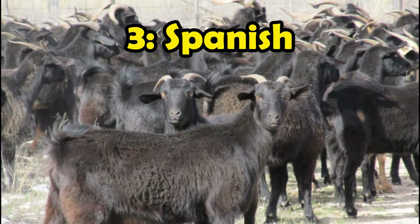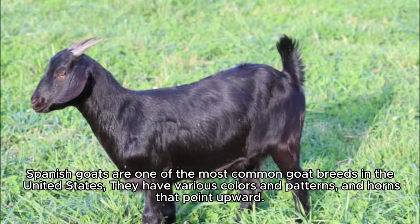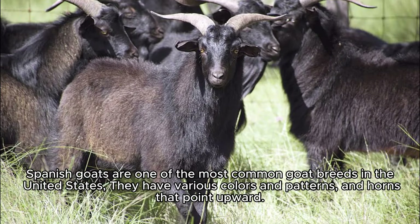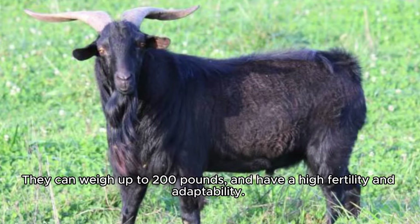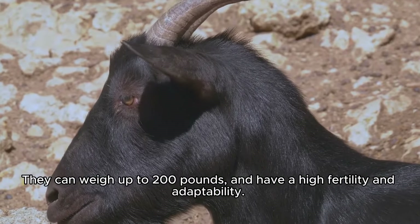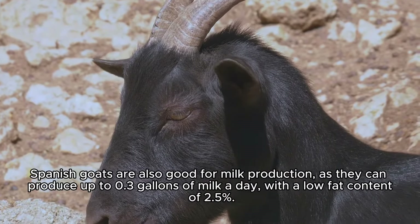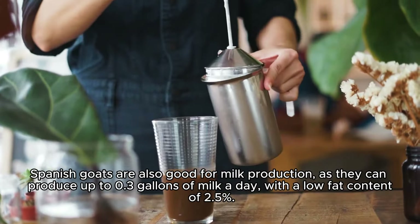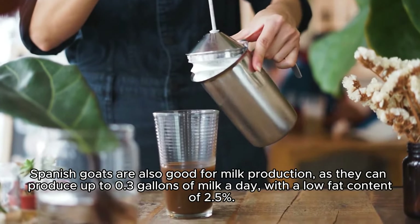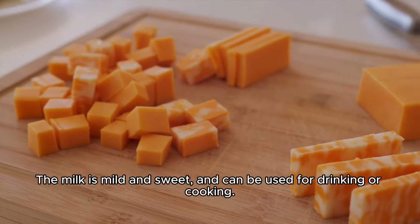Number 3: Spanish goats are one of the most common goat breeds in the United States. They have various colors and patterns, and horns that point upward. They can weigh up to 200 pounds, and have a high fertility and adaptability. Spanish goats are also good for milk production, as they can produce up to 0.3 gallons of milk a day, with a low fat content of 2.5%. The milk is mild and sweet, and can be used for drinking or cooking.